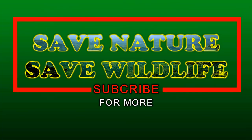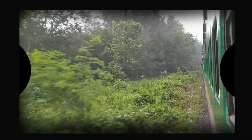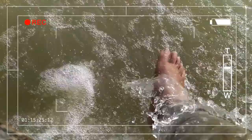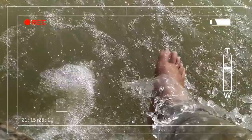Please feel free to comment, share, like, and subscribe for more videos. Let's all save nature and save our wildlife.